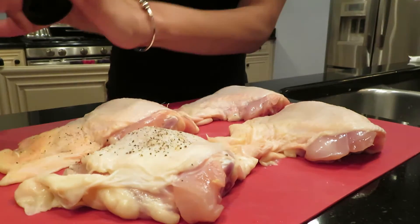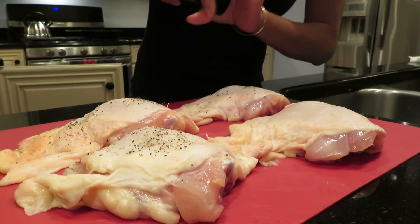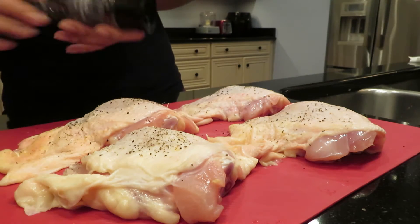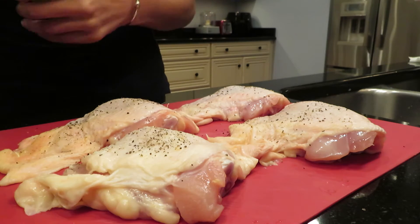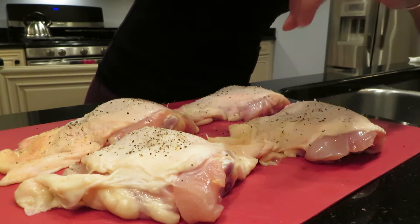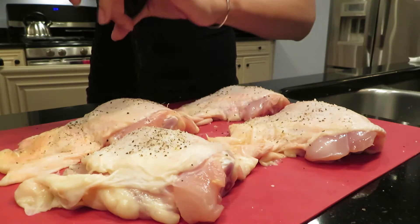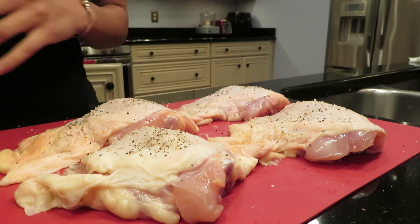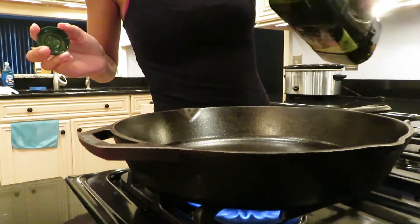I'm going to season the chicken with just some basic seasonings — don't leave yet, I know it's just salt and pepper for right now, but we're going to put all the seasonings inside the crock pot and it's going to combine with the chicken and be so good. I'm using freshly cracked black pepper and pink Himalayan salt, one of my favorite salts. Then I'm heating up my iron skillet.